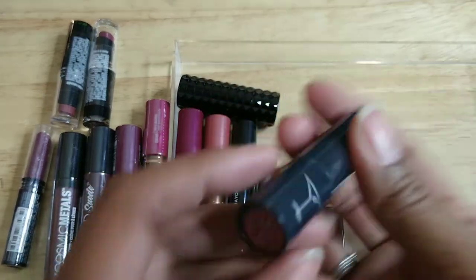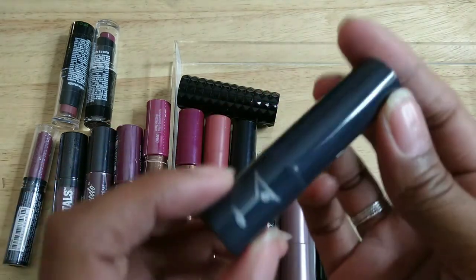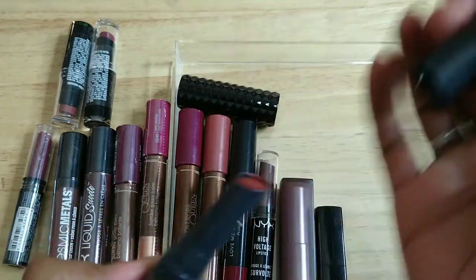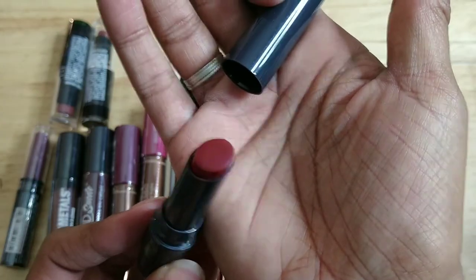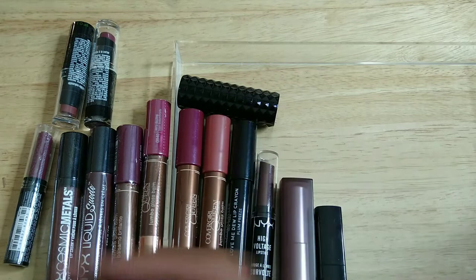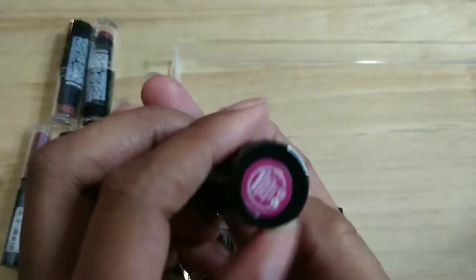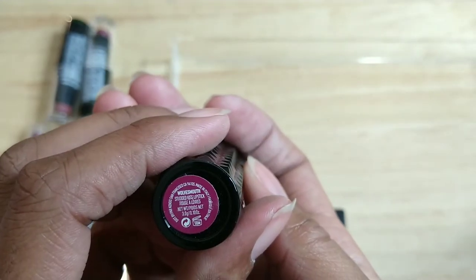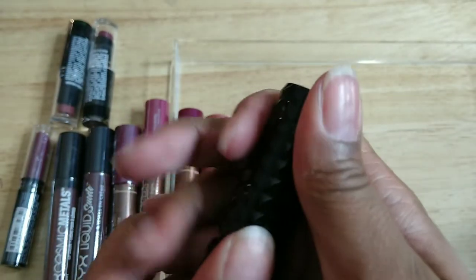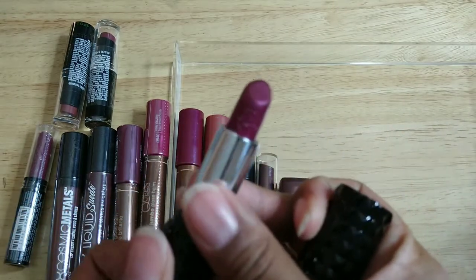This one has to go — I don't even remember what this is, it's super old. And this is my Kat Von D — I think it was called Wolf's Mouth. This is old, really pretty color though, but just super duper old, so it has to go.